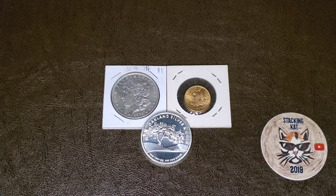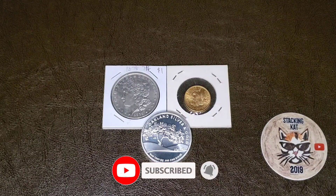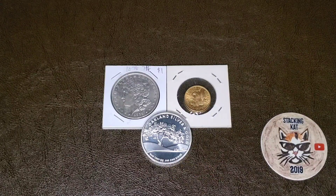Hello YouTube, and welcome to the Stacking Cat channel, where I talk all things silver with a little bit of gold, and thank you so much for watching, I greatly do appreciate it, and if you could please subscribe, smash that like button, and share this video, that would be awesome.